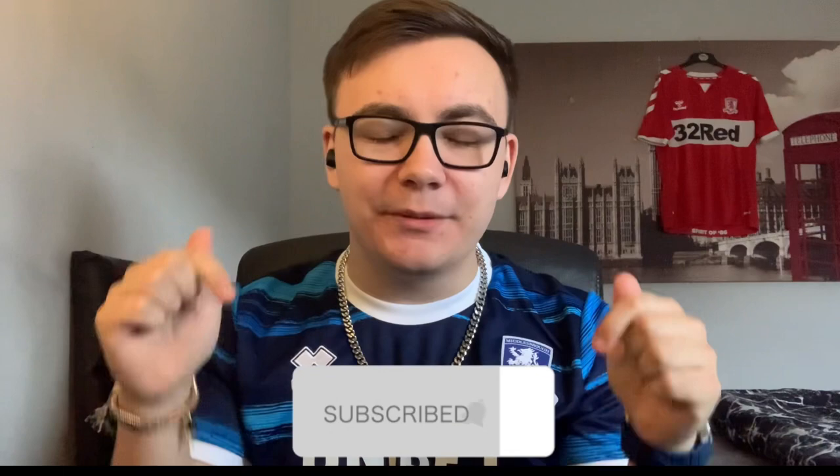Make sure you subscribe down below and turn on that notification so you don't miss when that's uploaded. I really enjoy making these videos and talking about the Borough, so if you could help us out and give this video a like and subscribe, it'd be greatly appreciated. Over the next couple of days I'm going to be working on some new video ideas, so it's not just constant match reactions. Stick around because there could be some good content coming to the channel soon. Thank you very much for watching — I really do appreciate all the support. Take care and I'll catch you all in the next video.